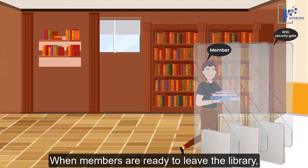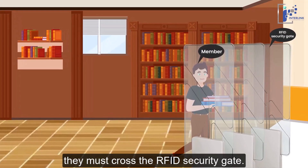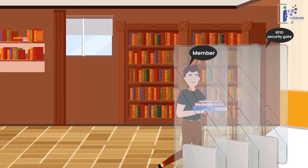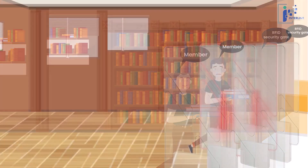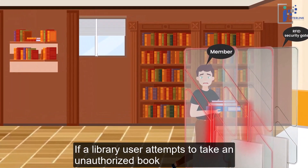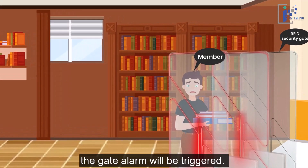When members are ready to leave the library, they must cross the RFID security gate. This gate ensures that books have been properly checked out, preventing any unauthorized removal of library materials. If a library user attempts to take a book or item that has not been properly checked out, the gate alarm will be triggered.